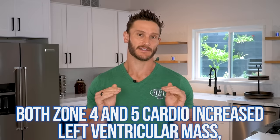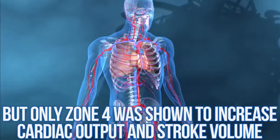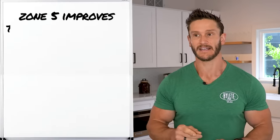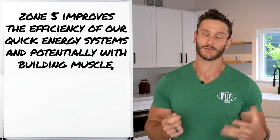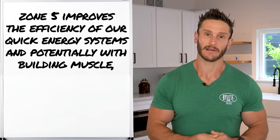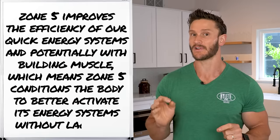So interestingly, for overall fitness, zone four appears better than zone five. But where zone five comes in is improving the efficiency of those quick energy systems and potentially building muscle — being able to fire a muscle really quickly, build tissue, and explode. For athleticism, zone five is very important because it conditions you to activate those energy systems very fast without lag time. Zone five can also still help with mitochondrial biogenesis, just like zone four.